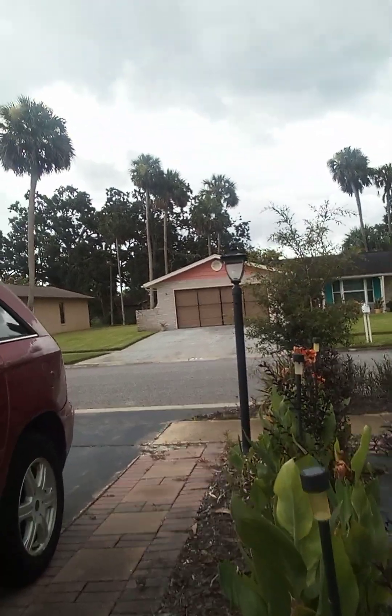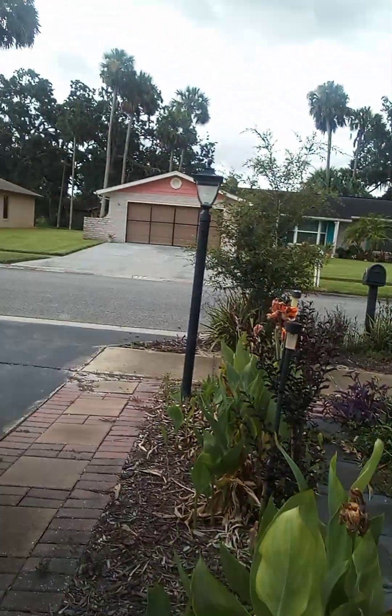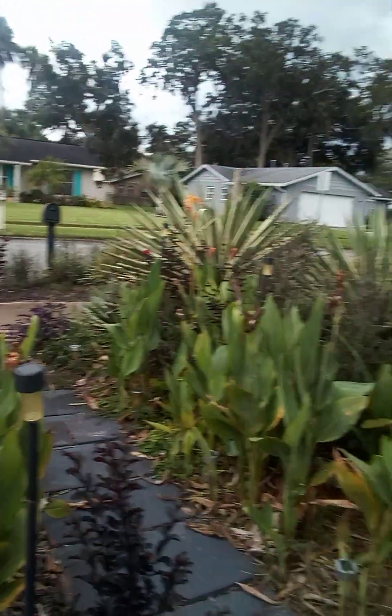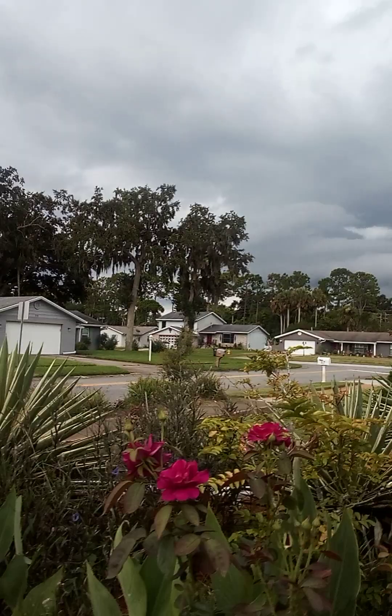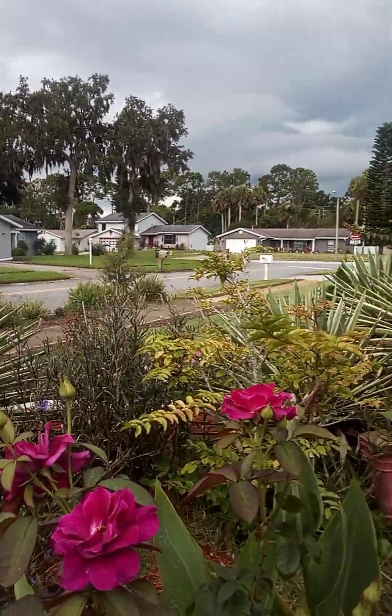And then these are the black diamond crepe myrtles. They're growing pretty nicely. They're going to edge like a little pathway. Here's the roses — oh, I hear thunder. Do you hear that? Sounds like thunder. Look at these roses, so pretty.